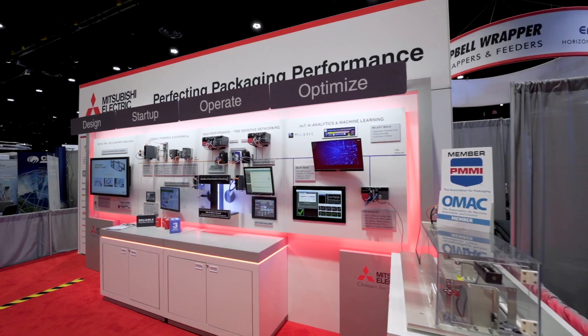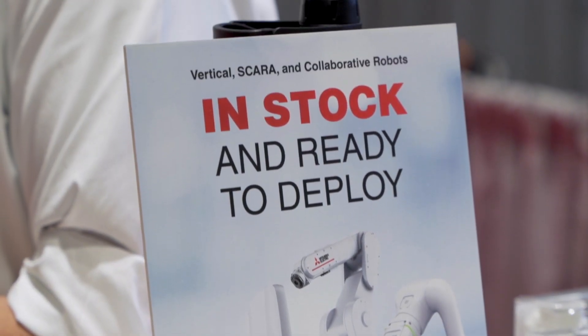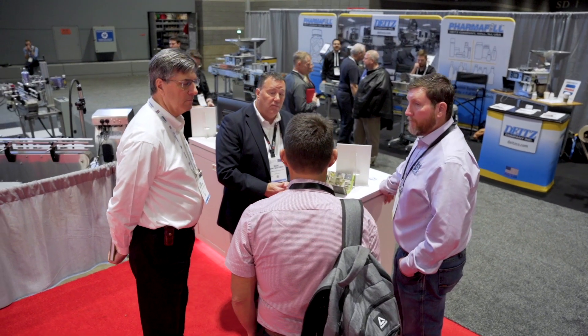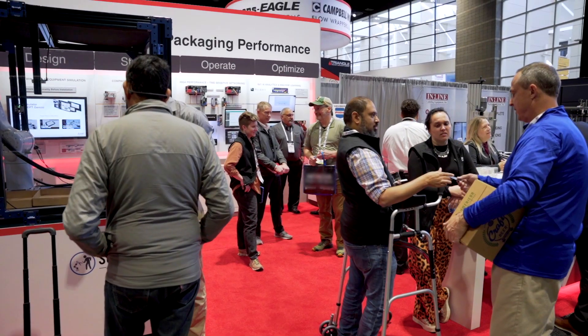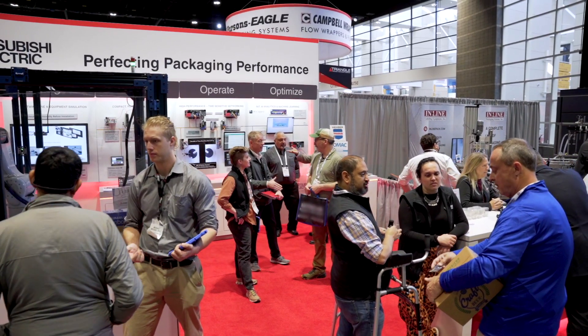At Mitsubishi, we're all about people. We have lots of products and lots of different solutions, but in the end it's about what you do — how to improve your business, your profitability, your goals and objectives. Any of the Mitsubishi personnel would be happy to talk to you, and we can get you to the right person who knows the right technology to help you solve your problems.